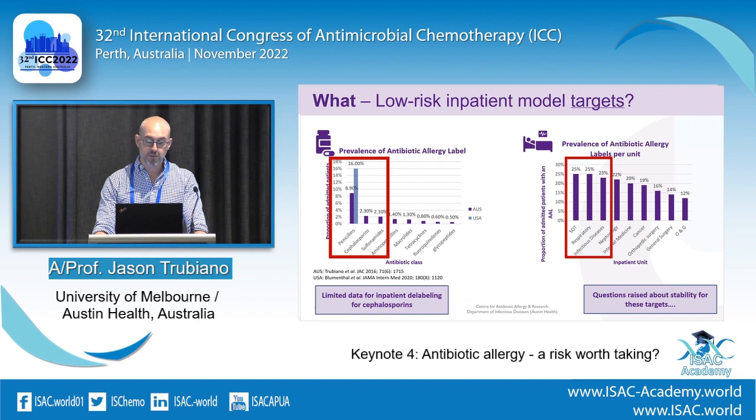Who are we going to target? Penicillin allergy prevalence in Australian hospitals is around 8% — the US is almost double. I'd focus on penicillins and cephalosporins, and we'll touch on sulfonamides as a great group. Solid organ transplant, respiratory, and ID have the highest prevalence if you want to pick three areas. There's limited data for inpatient delabeling for cephalosporins — the data for direct challenge isn't really there. Also consider whether you're targeting the most vulnerable; surgical patients who are well post-operatively may be easier to challenge.